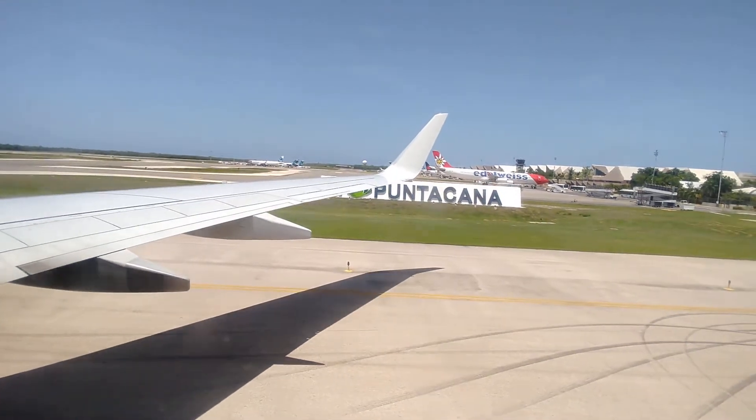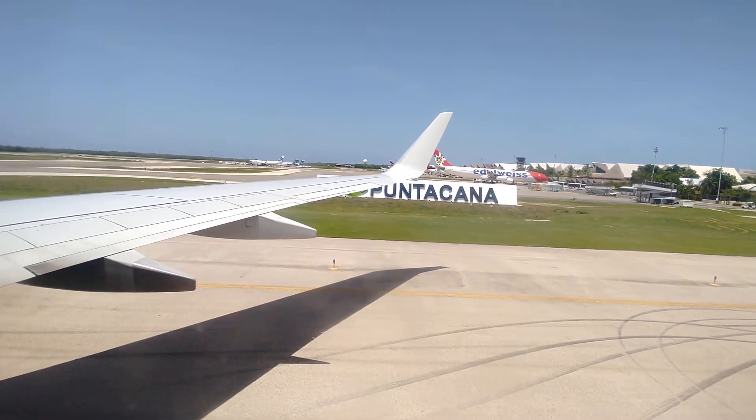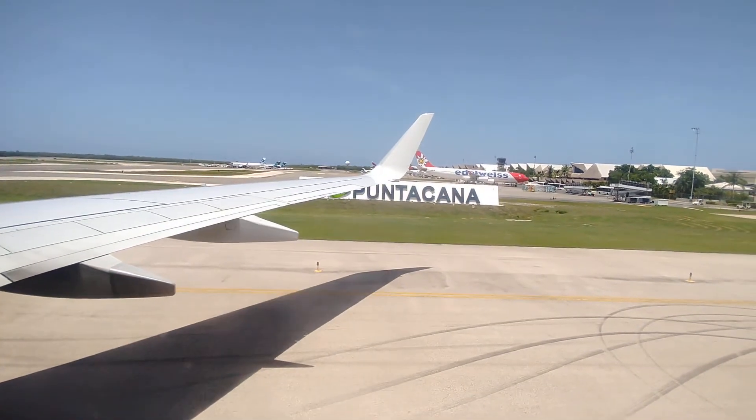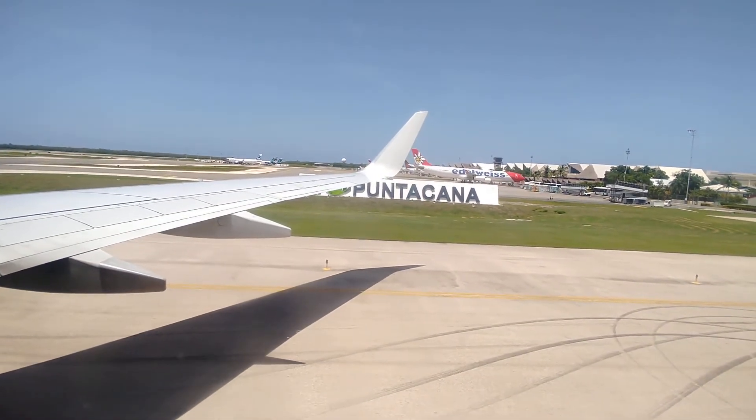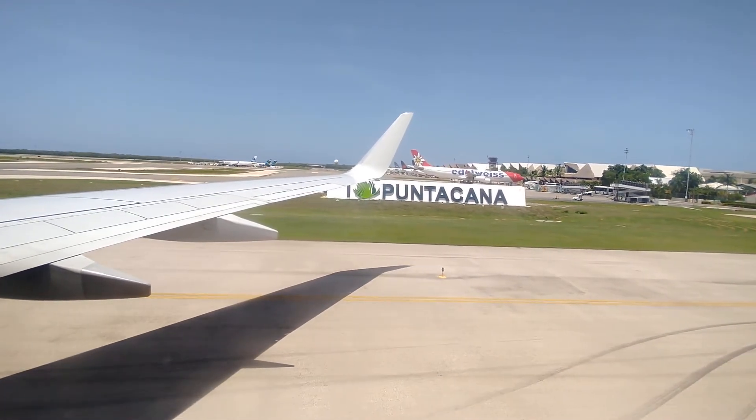...smoke detectors. Doing so may result in a fine. The safety card in your seat pocket explains the safety features of this airplane, including the location and operation of exits and flotation devices. But of course, don't hesitate to ask our crew members questions.